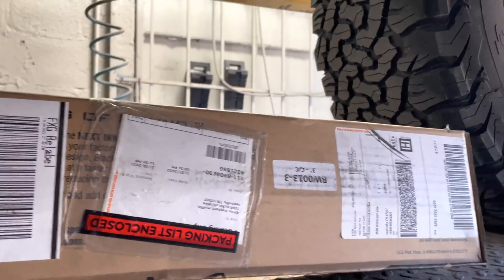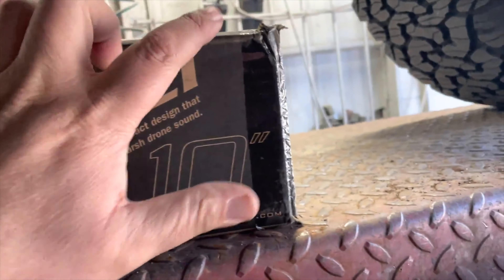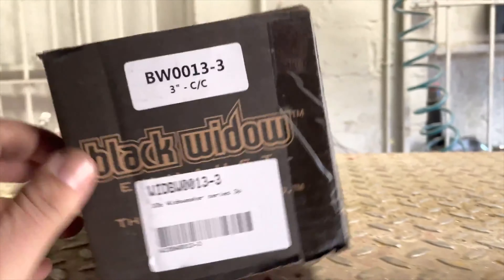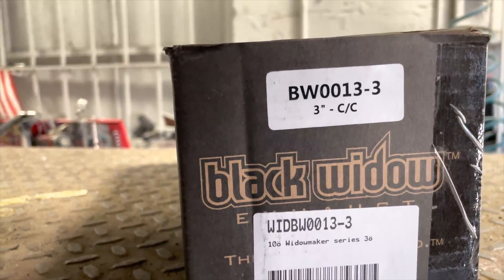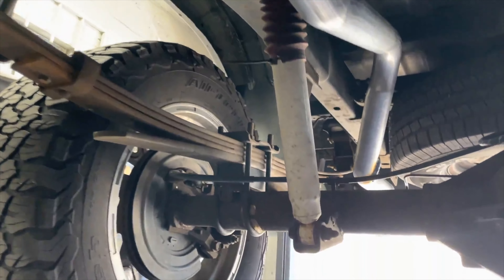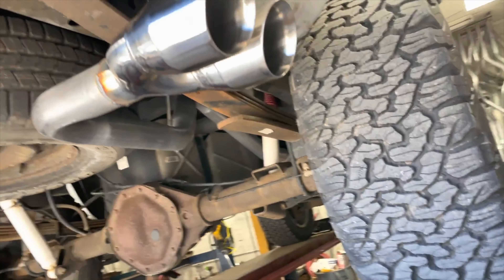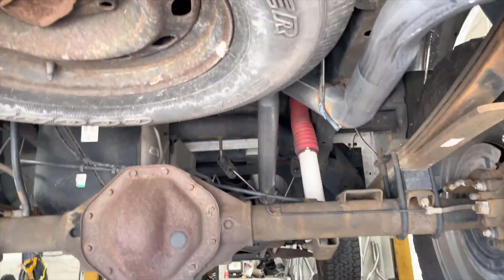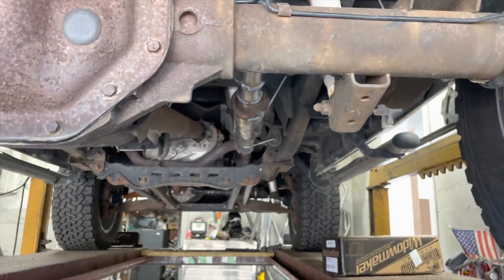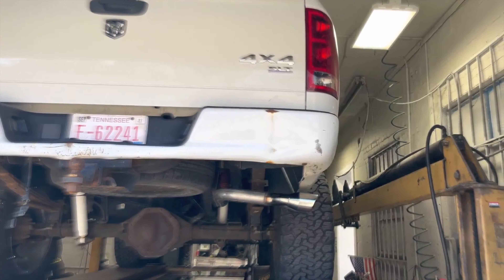Race Venom — part number WIDBW0013-3 right there. Two and a half inch pipe out the back into a dual stainless steel tip right there. A lot cleaner, a lot nicer. Really nice — we'll let you guys hear it in a second. There'll be a link in the description for everything that you guys see.